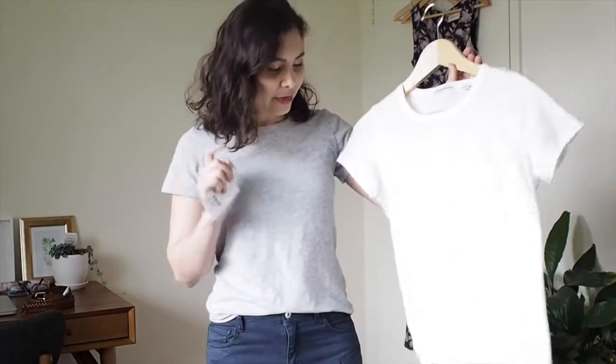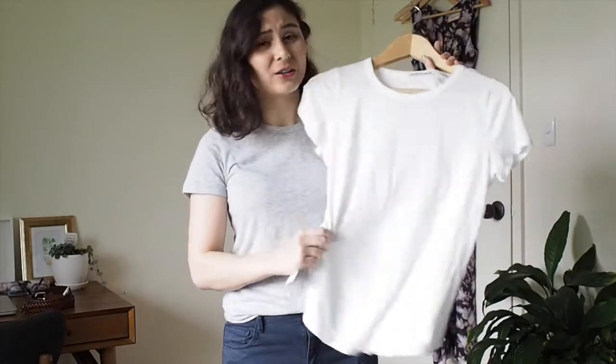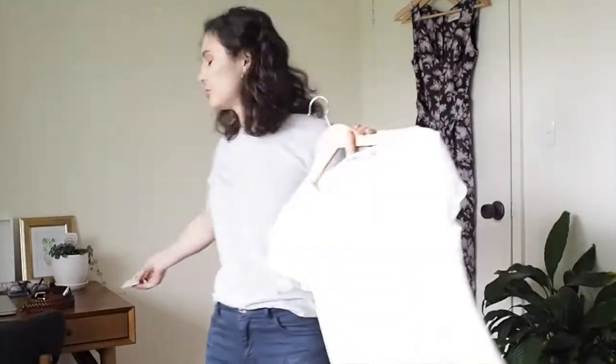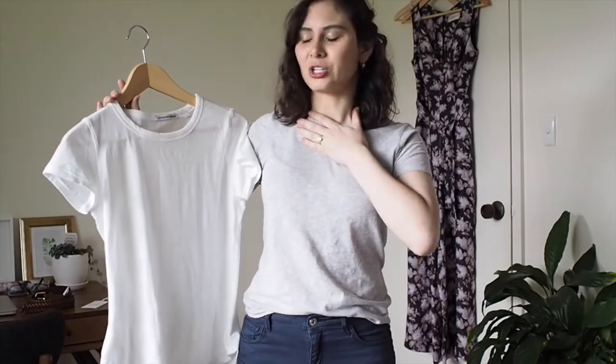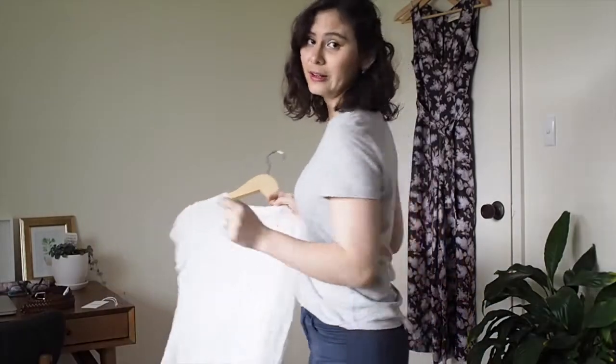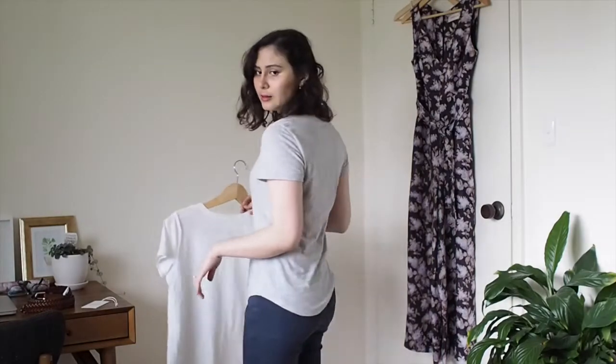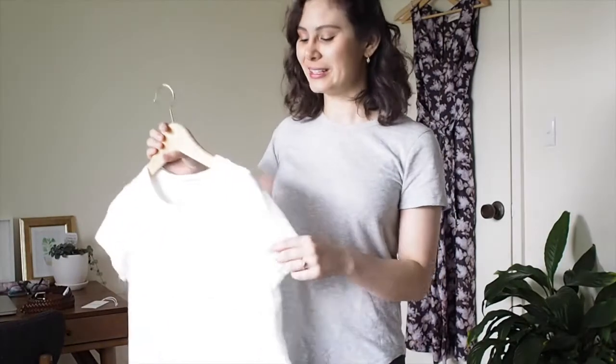I also got it in white, which I'll try on afterwards and show you how I style it. The material is soft and light enough that you can tuck it into things really easily — it doesn't bunch up. But at the same time it's thick enough that it's not super sheer, which I hate. It's got the perfect sleeve length, and I like the round neck because it means you can layer things much more easily. I really love the fit of this one. It also looks really nice just untucked. I'm so, so happy with them because they've been on my list for ages.